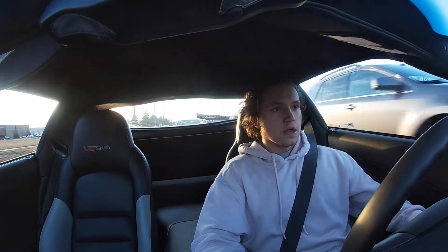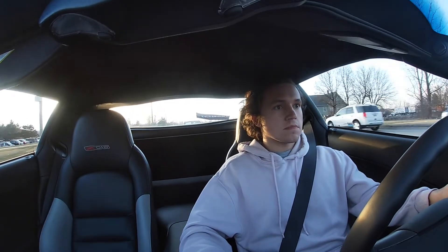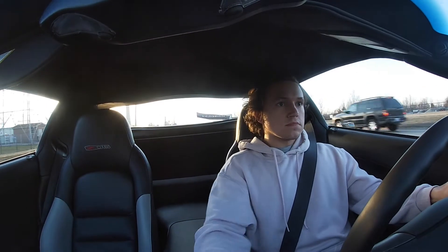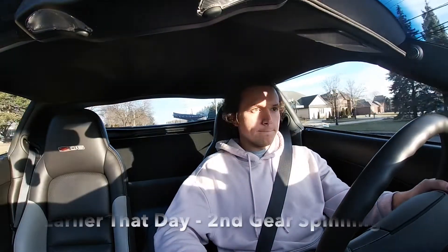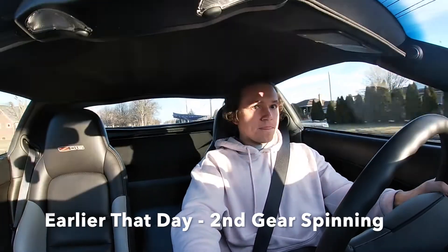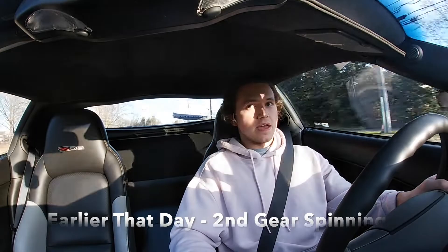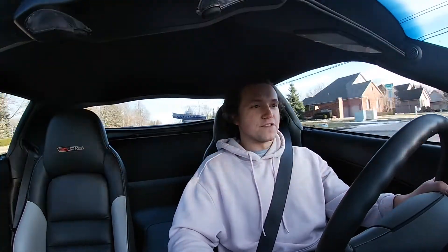I will spin all the way through first gear and I will spin in second depending on how hard I hit it. Lately I've just been rolling into it to get used to the power — I don't want to wrap myself around a tree anytime soon. As you can probably see by the expression on my face, yeah — we definitely spun at four grand in second gear. But it's about 45 degrees outside here in Michigan, so that's a factor.